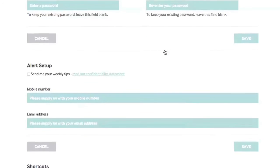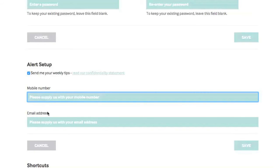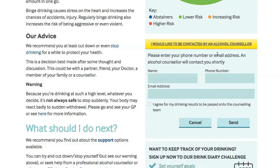You can sign up for regular alerts to remind you to log in, and you can receive texts or emails with advice about alcohol and health. If you want more support, there's information about where to go for help, and you can even request a callback from an alcohol counsellor or health worker.